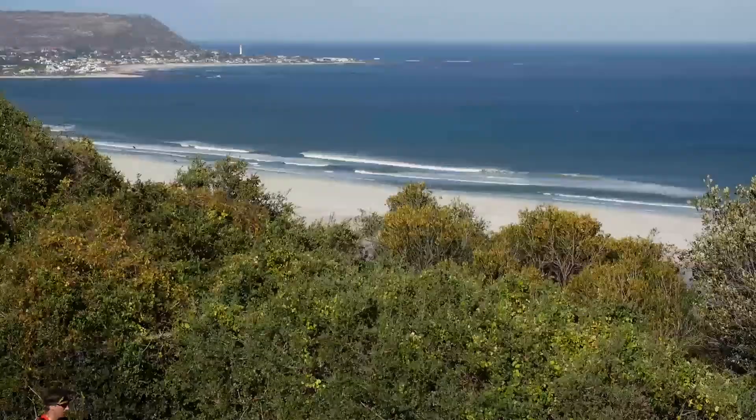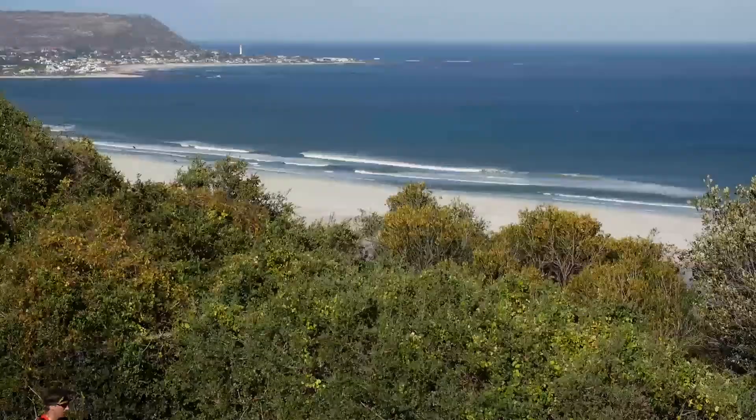This Old Mutual Two Oceans Marathon training video was brought to you by the Sports Science Institute of South Africa.